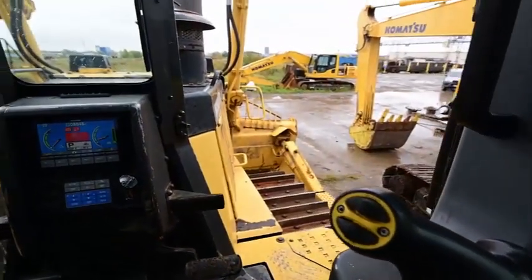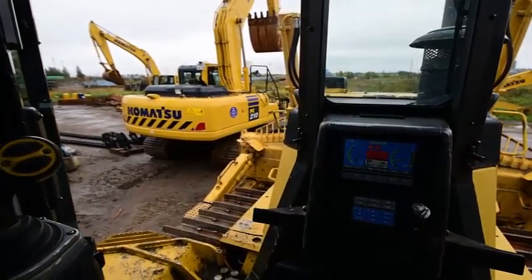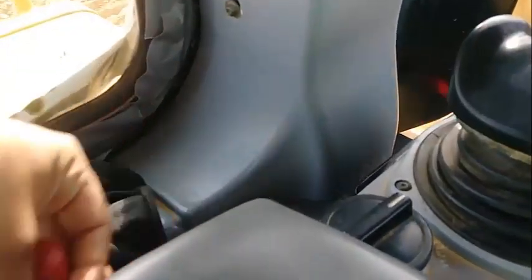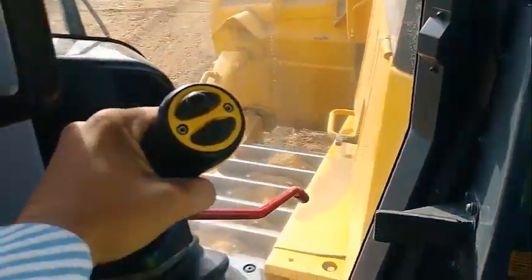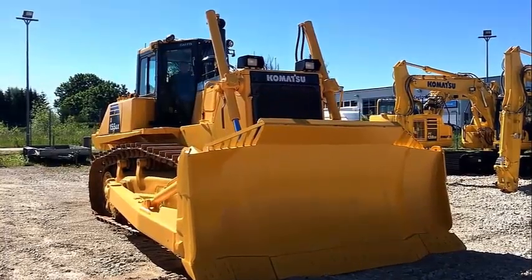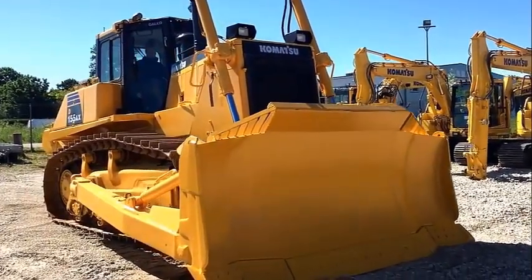Operator comfort is essential for safe and productive work. The D-155AXE-6 provides a quiet and comfortable cab, the ideal environment to concentrate on the job at hand. The cab's hexagonal design and large tinted glass windows offer excellent panoramic visibility. The high capacity and fully automatic climate control system pressurizes the cab to keep dust out. A high quality sound absorbent lining covers the interior to minimize operator ear noise levels.